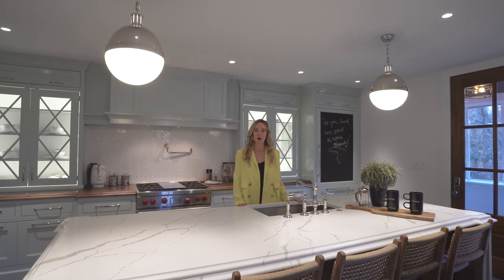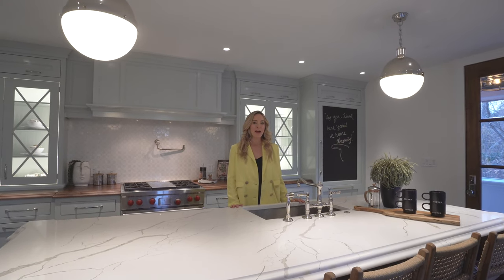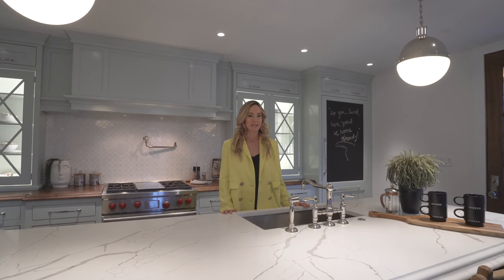Thanks so much for taking the time to walk with me today. This truly has been a labor of love. If you have any questions, please don't hesitate to give me a call or to schedule your tour today.